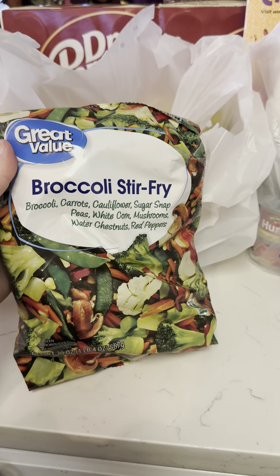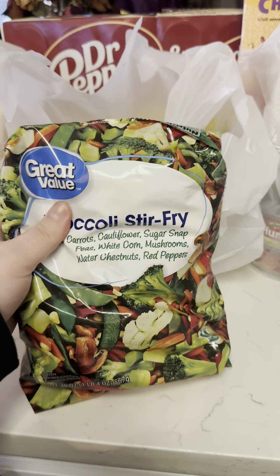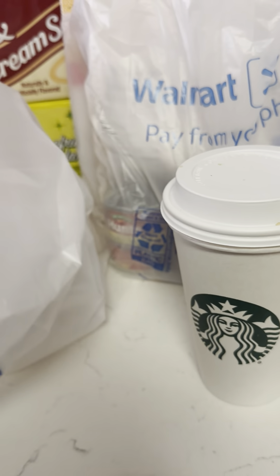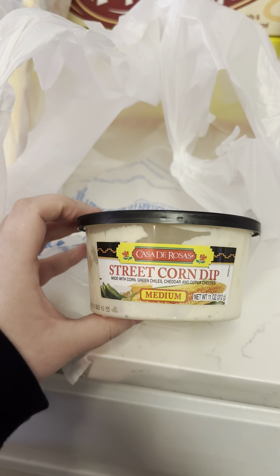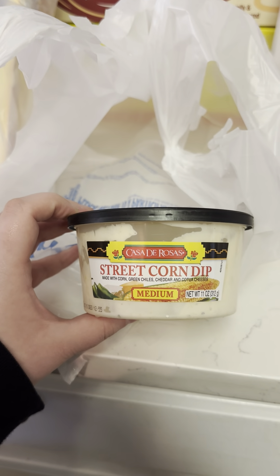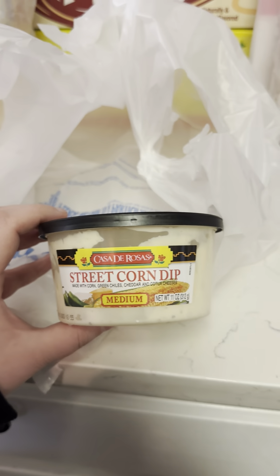I got some broccoli stir fry. And I got this street corn dip from Casa de Rosas. This stuff is so good and it's so cheap. It's just delicious.